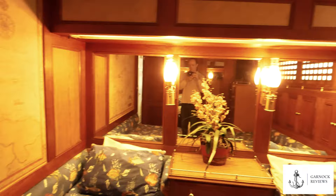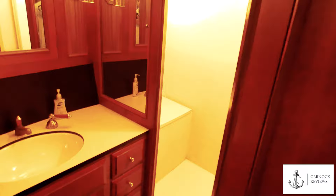Opposite this cabin is the guest heads compartment, which like everywhere else throughout the boat has storage throughout.